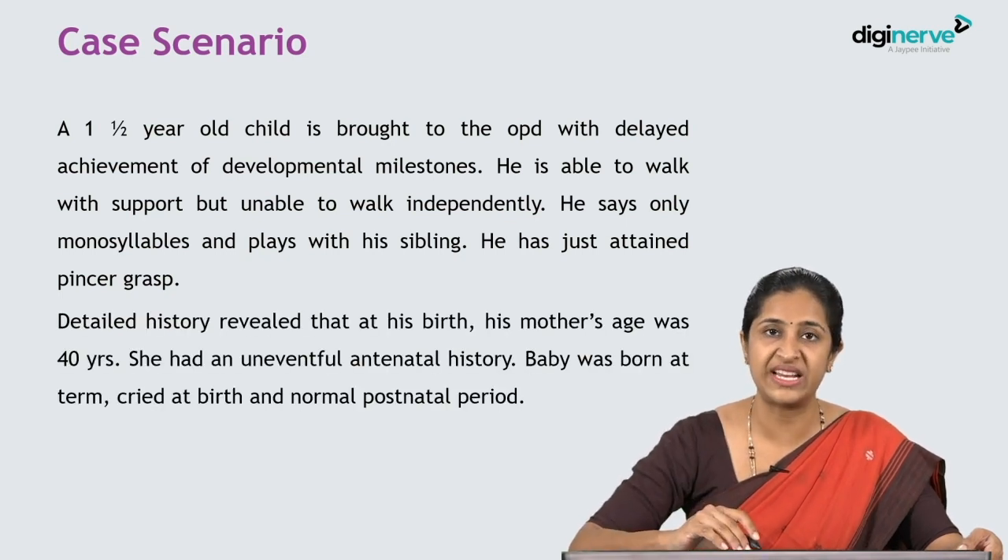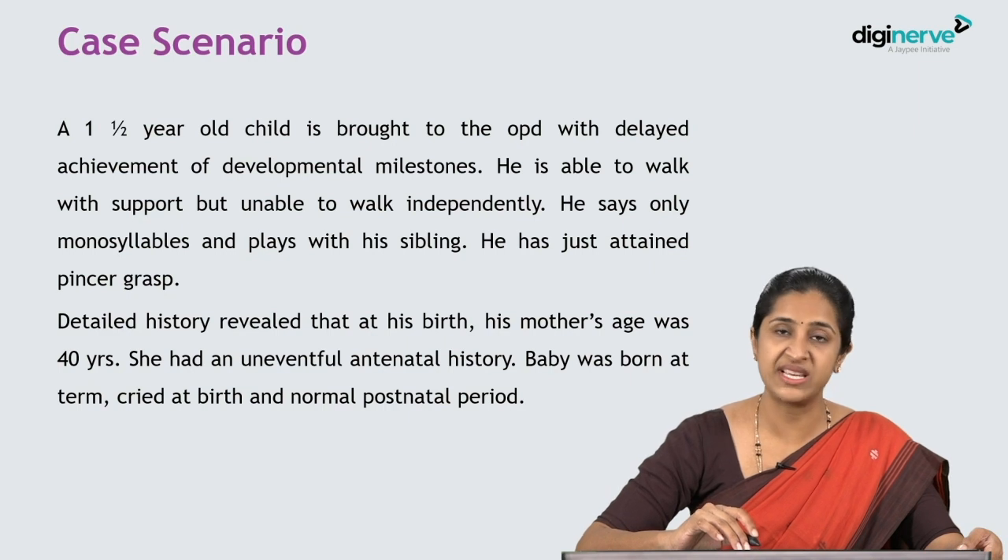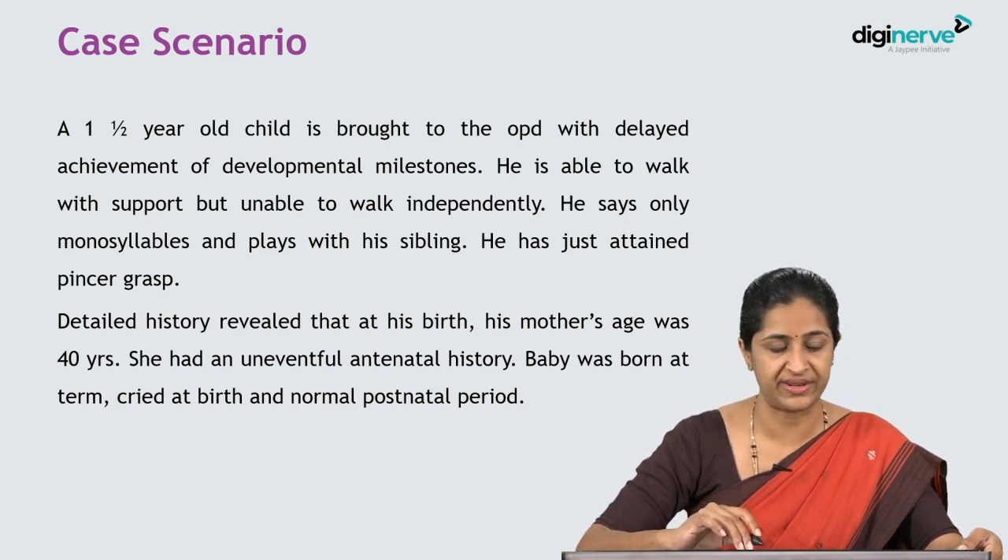Detailed history revealed that at his birth, his mother's age was 40 years. She had an uneventful antenatal history. The baby was born at term, cried at birth, and had a normal postnatal period.